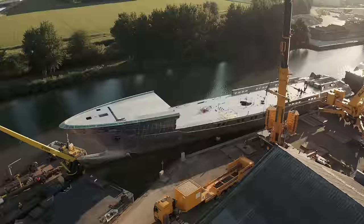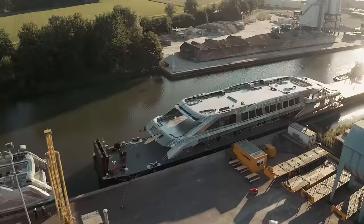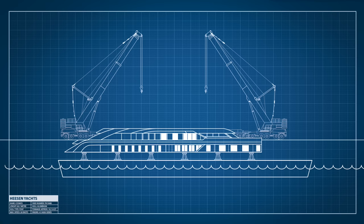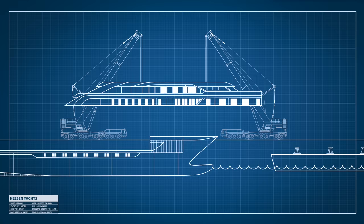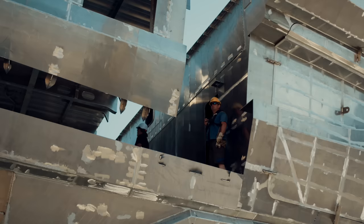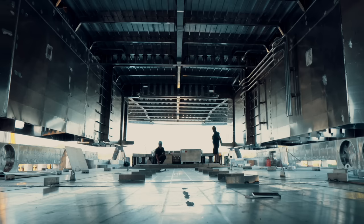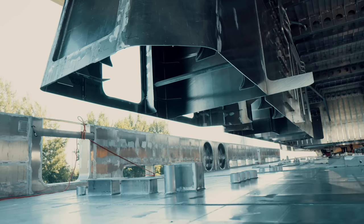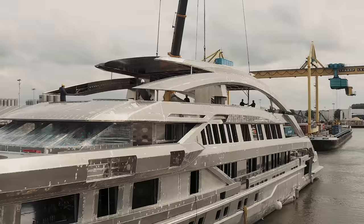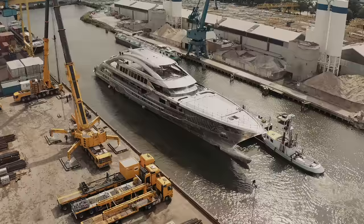Then it's time for the actual joining. The superstructure arrives on another barge and is hoisted into the air by two cranes. Once the barge is moved out of the way, the hull is towed into position. With great precision, the superstructure is then lowered onto the hull — a perfect fit, thanks to the precision engineering Heeson is renowned for. With the mast in place as well, it's the first time Project Cosmos can show off her elegant profile.